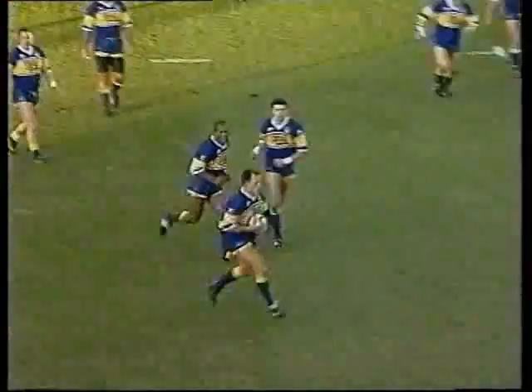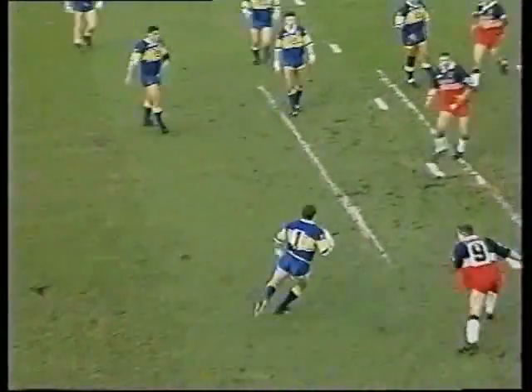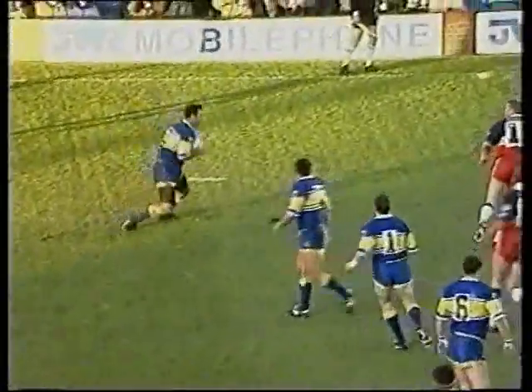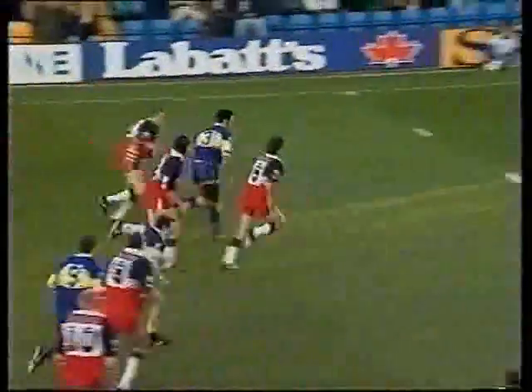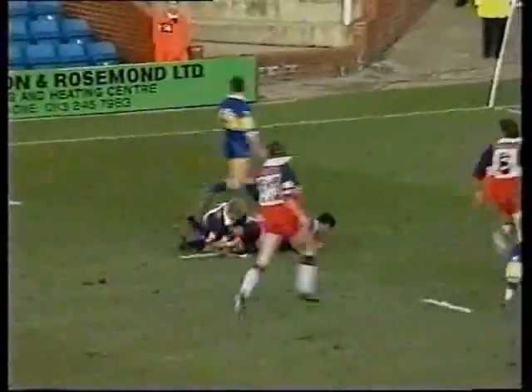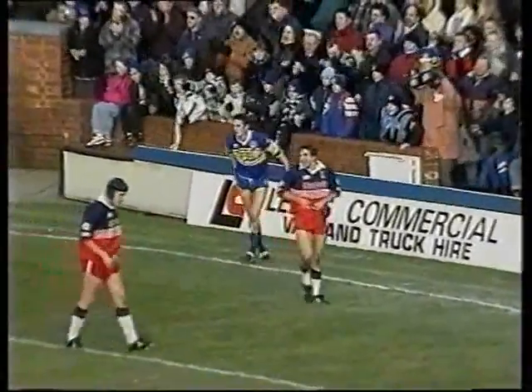Leeds now inside the Halifax half. Horroyd to Mercer, Mercer inside to Tate, out towards that left-hand side to Iroh. Iroh's found a bit of a gap in the Halifax defence, striding over the 20 metre line, he's got support, the ball's gone back, Cummings has picked up — the try's going to be given. Leeds are in for the try.